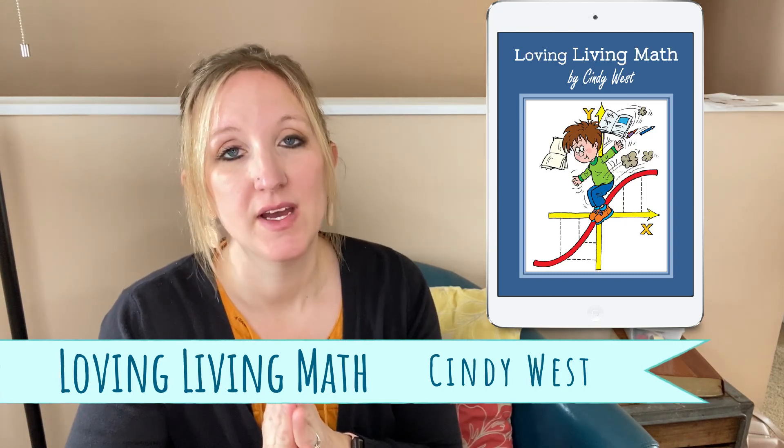I want you to feel like you know where you can go and trust your own instincts for picking a curriculum for your kids. The next one is Cindy West, Loving Living Math. It's not a full curriculum, but it has great activities and tools you can do with your kids — maybe during morning time or once a week as a fun math day with all ages. It combines things they may be learning in their math books with real-life activities. She has seasonal ones you can do outside, like measuring a pumpkin.